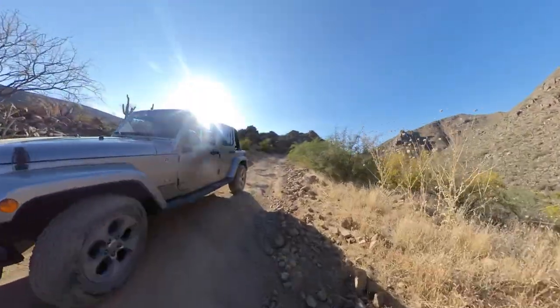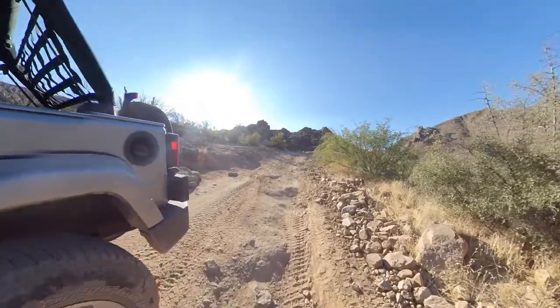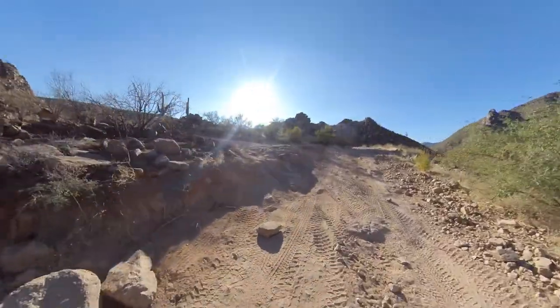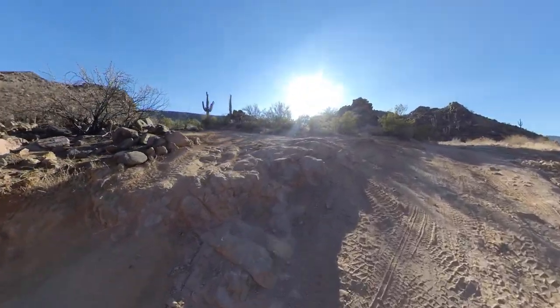We're in the middle of Table Mesa Road — the first time I took the jib onto an actual trail — and we're having a blast. Look at this thing.